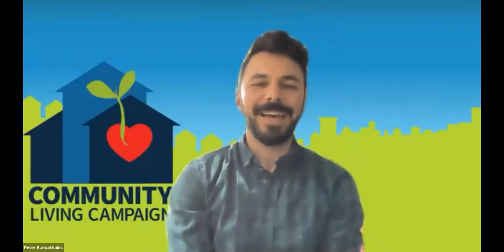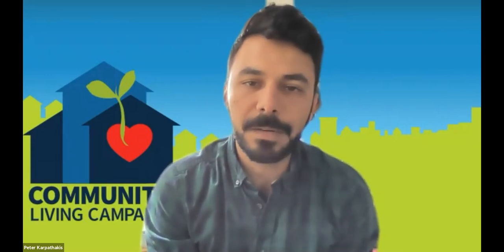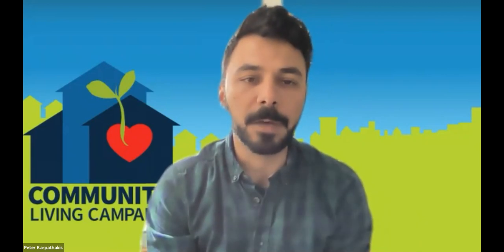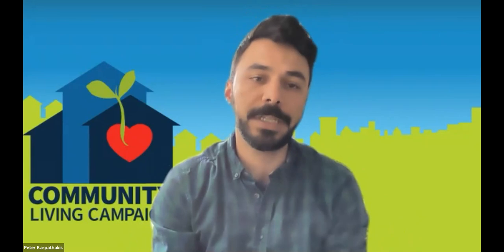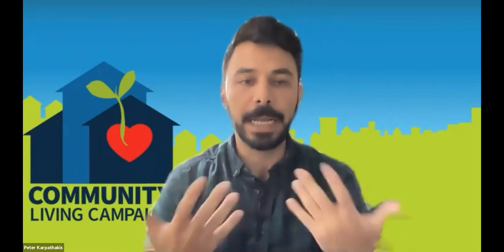Hi, everyone. I'm Peter. I work with Community Living Campaign, which is a nonprofit here in San Francisco that helps seniors and adults with disabilities. My program within Community Living Campaign is called Neighborhood Tech Connect, and we focus on tech and internet access for those communities.